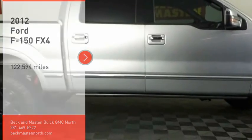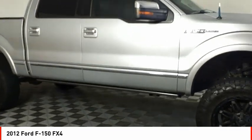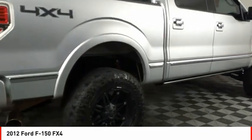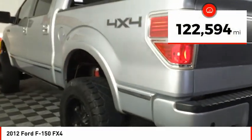You are going to love the 2012 F-150. A Ford F-150 knows how to handle any situation. It's built to follow orders, no whining. This vehicle has less than 125,000 miles.